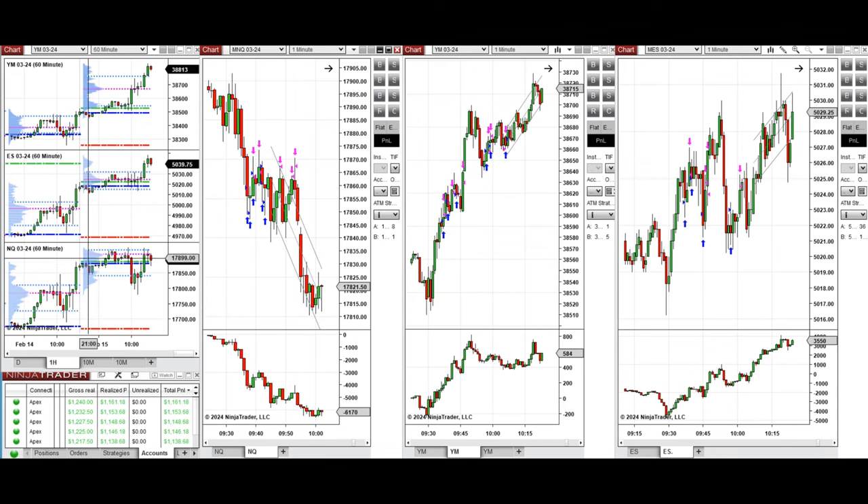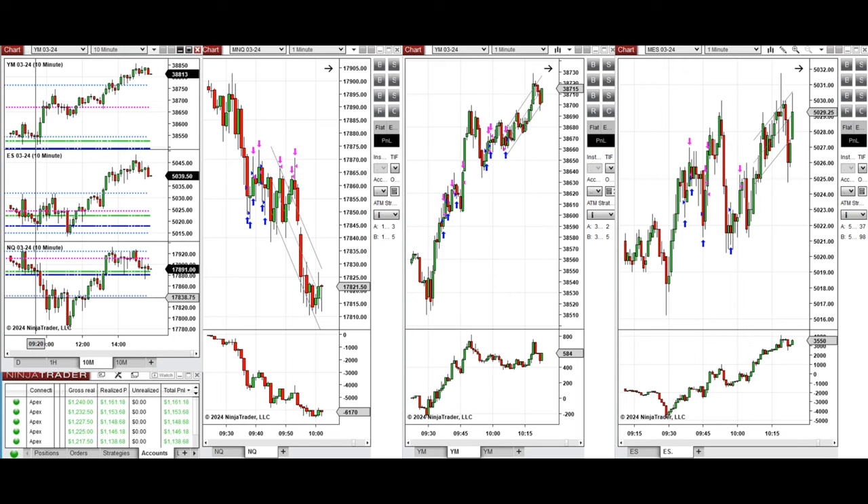If we look at the one-hour macro chart, we see that the price was fluctuating around the previous day's close and high on Nasdaq, Dow Jones, and S&P 500, and retested this level a few times during the London session.